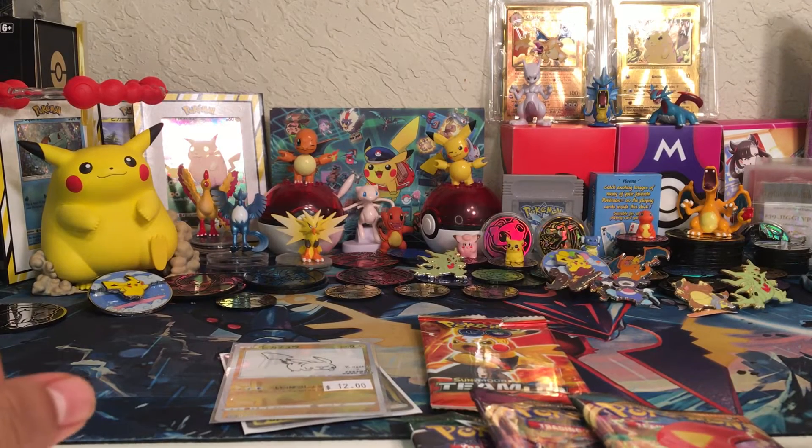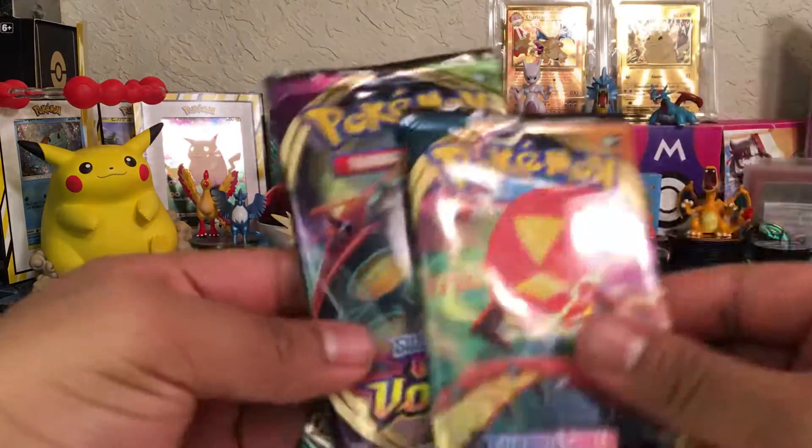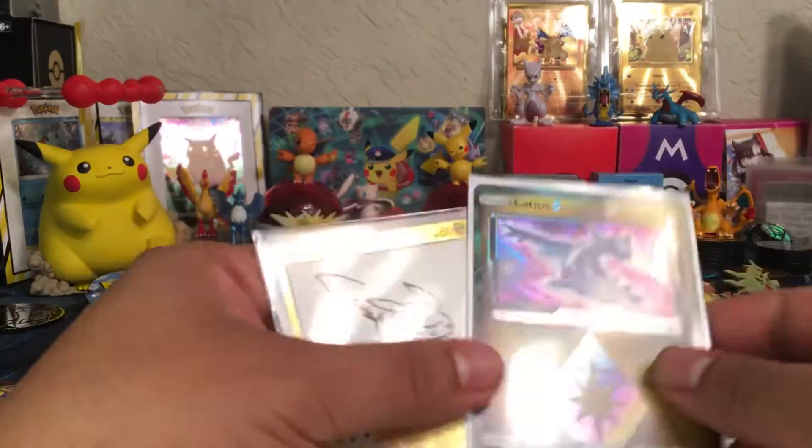Hello ladies and gentlemen and fellow Pokémon people, RenitPlace here, and today I'll be opening up these three packs: Darkness of Blade, Vivid Voltage, and Evolving Skies. I wanted to show off these cool cards that I got at the game store today.